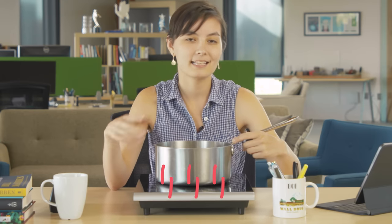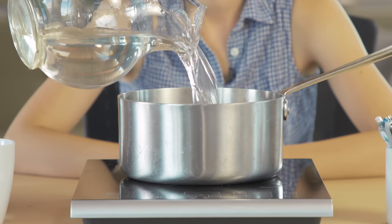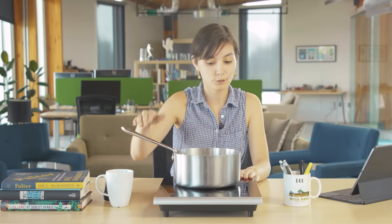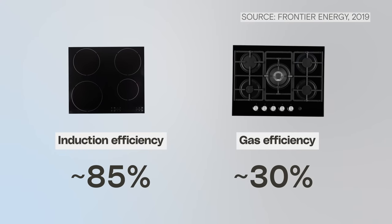The secret to an induction stove is that it's basically just a big magnet. And when a pan is sitting on the stovetop, that magnetic field creates little electric currents that swirl through the pan. This heats up the pan, but leaves everything around it cool. We have set our little induction stove to rapid boil, and we're waiting for it to boil. So right now, we've just boiled some water. If I move it to the side, I can still touch this, and it's not really hot. This means that induction stoves can heat up food in a fraction of the time for a fraction of the energy.